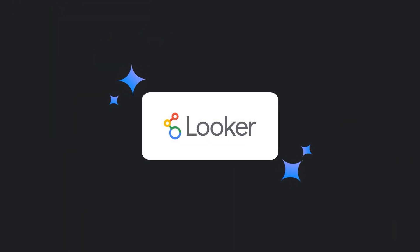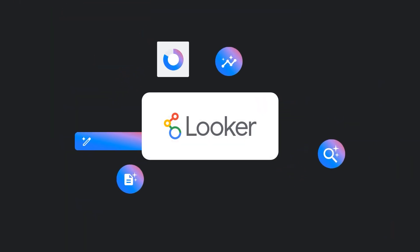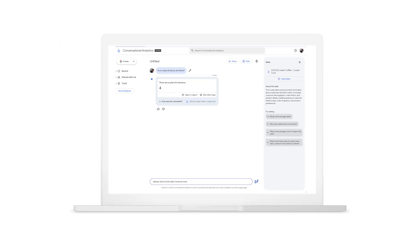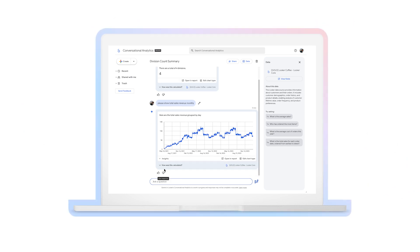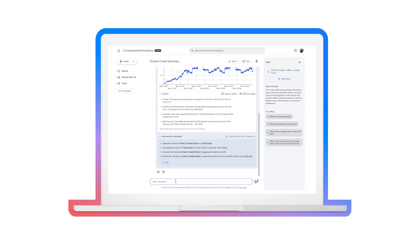Looker is revolutionizing BI by integrating the power of AI into every step of your data journey. From smart exploration to automated insights and generative reports, Looker's AI capabilities empower businesses to make informed, accurate decisions faster than ever before, all grounded in Looker's semantic model.